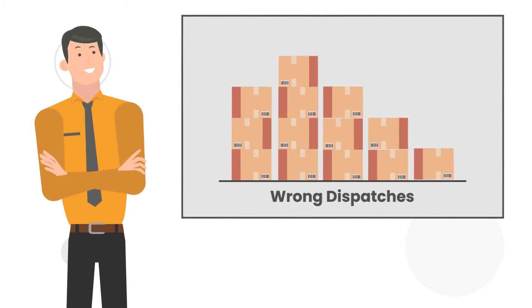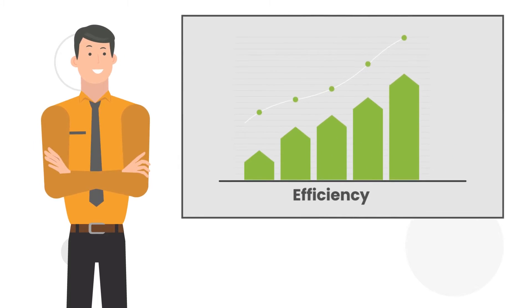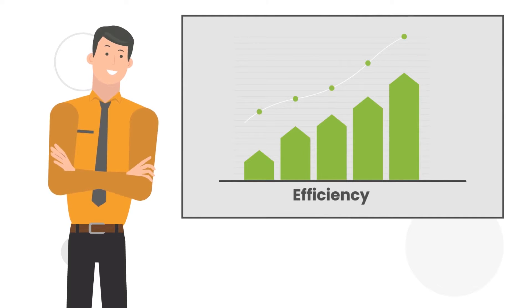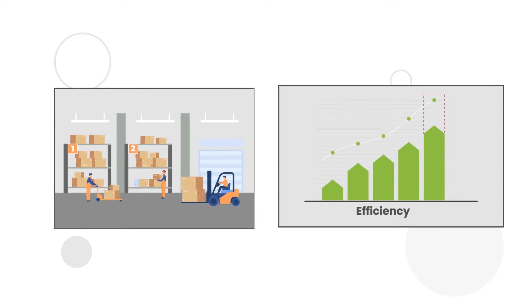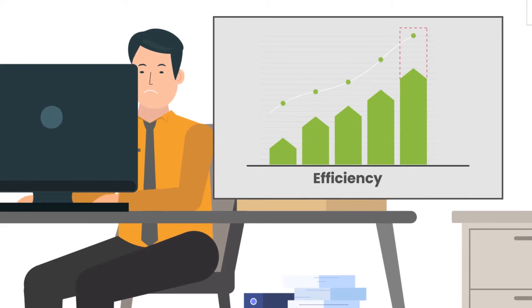John can see that wrong dispatches have drastically reduced, but he is still worried. He has not seen a lot of improvement in the overall efficiency of the warehouse. He has tried improving the picking efficiency by allocating more teams and by trying to simplify and streamline the overall process, but does not see any improvement. John is wondering why there is minimal or no improvement in the warehouse throughput and is trying to analyze what further steps he needs to take.